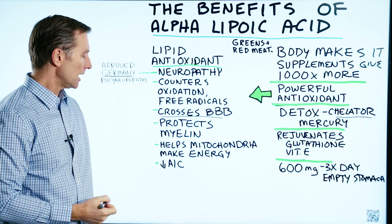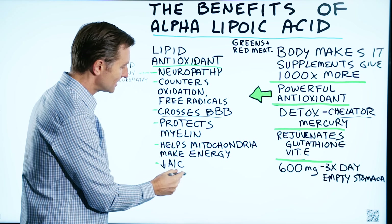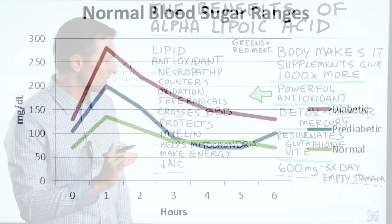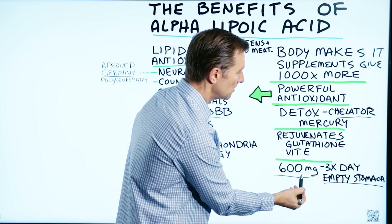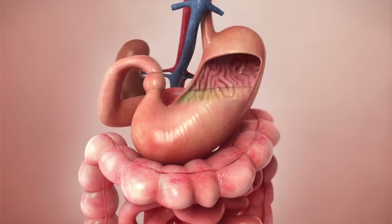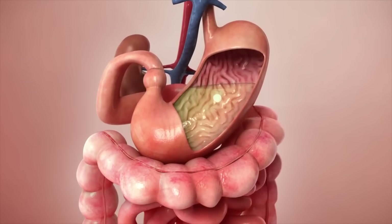It has a lot of different functions. Some people take it to lower their A1C because it supports healthy blood sugars. If you're going to take it, I recommend taking 600 milligrams three times a day. Don't take it with meals — take it on an empty stomach. It'll work a lot better because it competes with food.